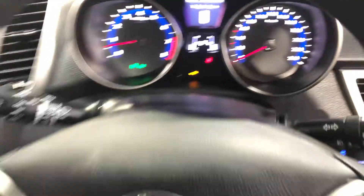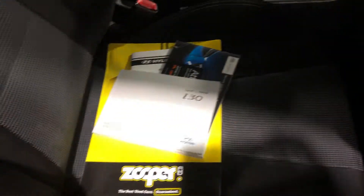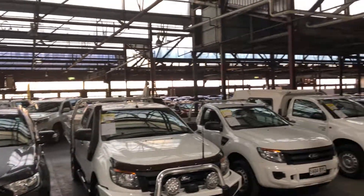It also has two sets of keys and a full set of books. Supercars Warehouse is where you can buy direct and save. We have over 300 vehicles all under cover and another 2,000 vehicles Australia-wide. We hope to see you soon, thanks.